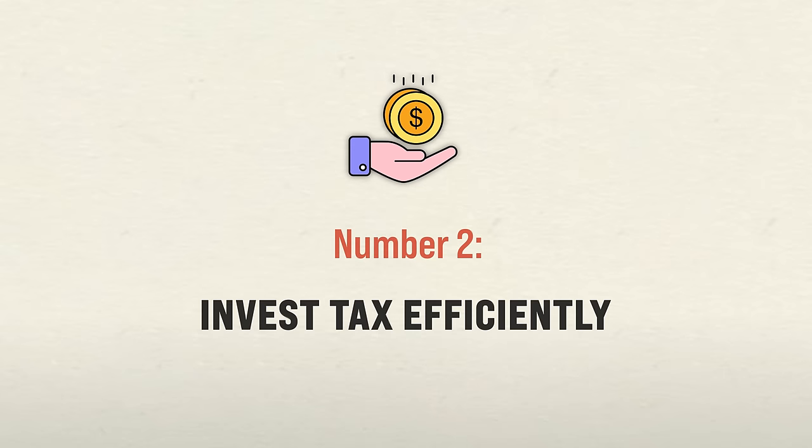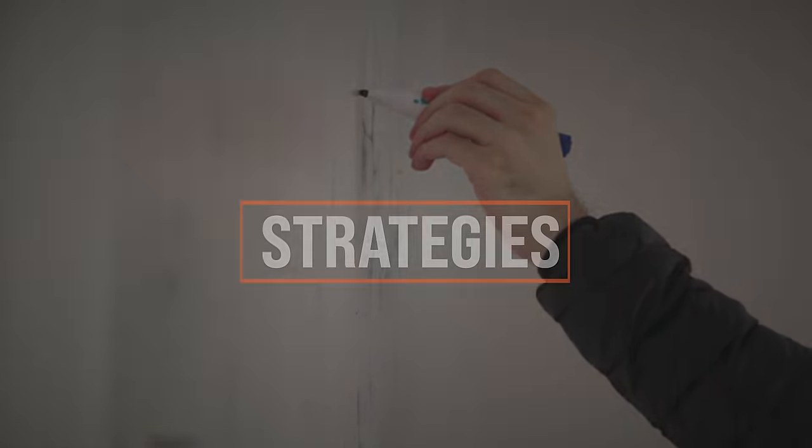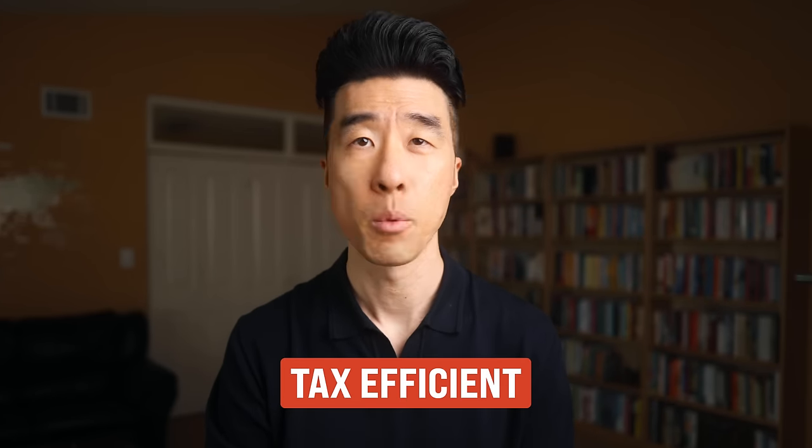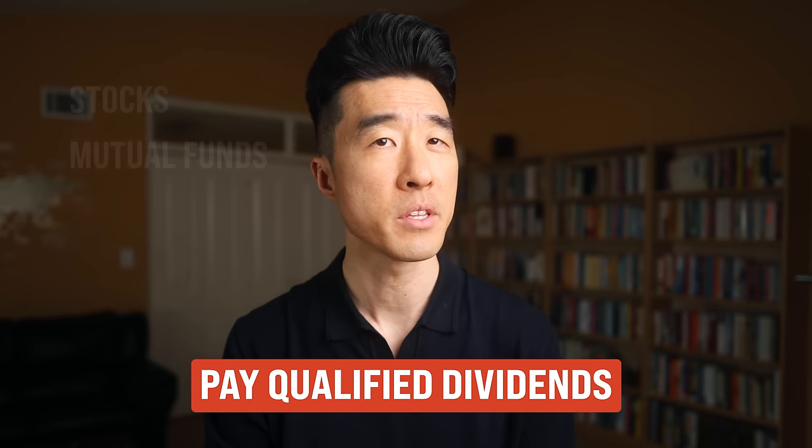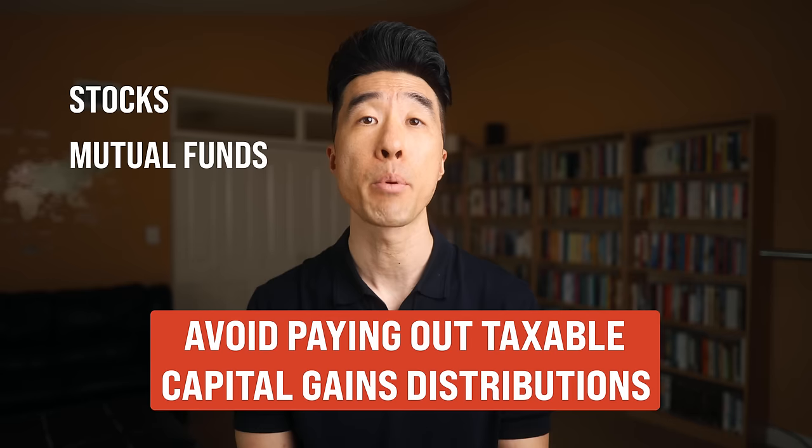Number two way to invest for maximum returns: take the idea of tax-advantaged accounts up a notch and invest within all your different accounts tax efficiently. Even after you max out all your retirement accounts, there are still strategies to decrease some tax drag. There are naturally investments that are already tax efficient — most often these are stocks and mutual funds that pay qualified dividends, and stocks and mutual funds that avoid paying out taxable capital gains distributions. Most broad stock market index funds check both of these boxes, making them a great example of an already tax-efficient investment.